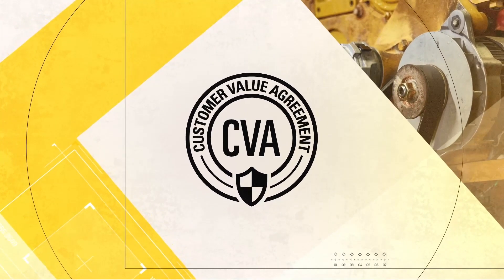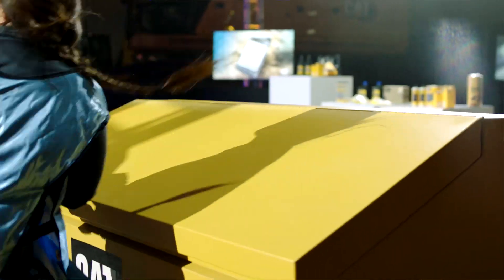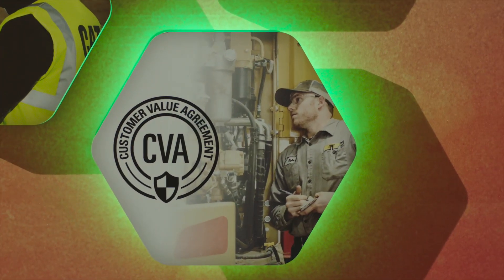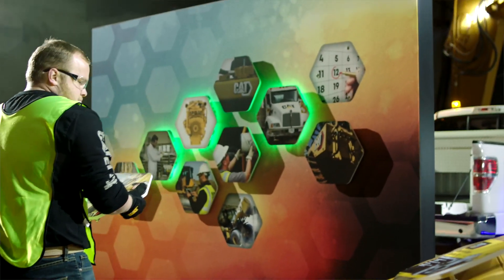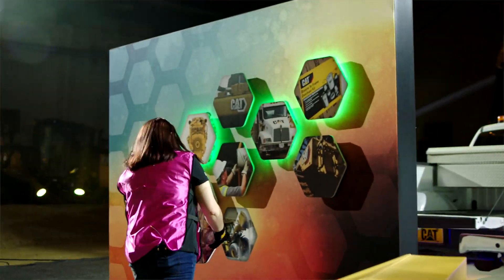Caterpillar offers the services you need to keep your equipment and engines up and running. The one she's got in her hand right now is the CVAs, which is customer value agreements. Caterpillar is really committed to making it as easy for our customers as possible and having the dealer play to their strengths by servicing the equipment with CAT genuine parts and services.